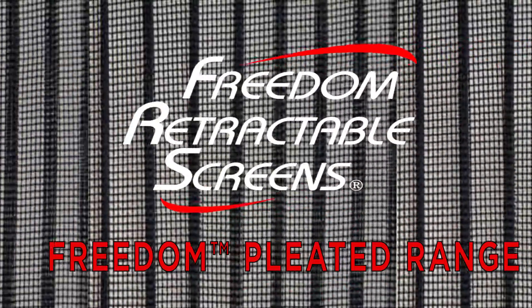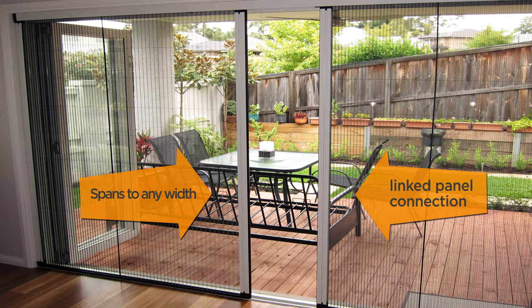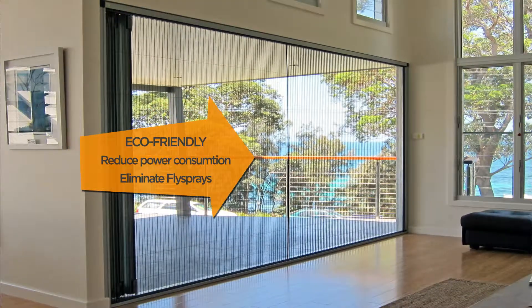Freedom Retractable Screens introduces the pleated range. Elegantly pleated screens span to 10 metres using a linked panel system. The B2 Panorama screen spans up to an amazing 10 metres.